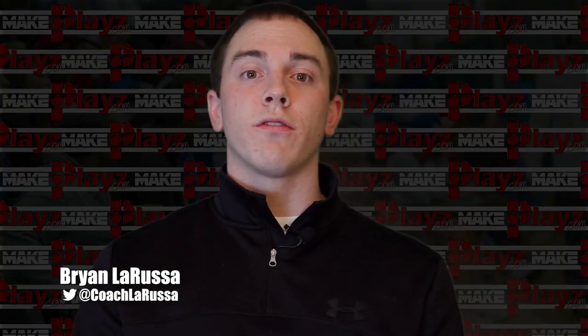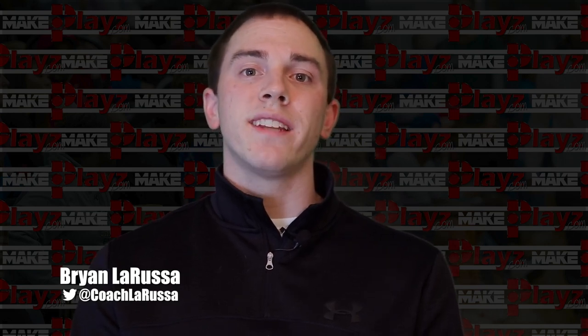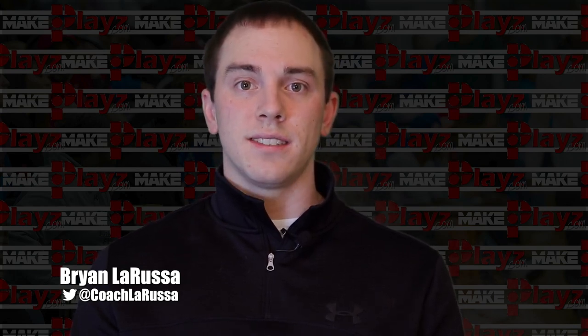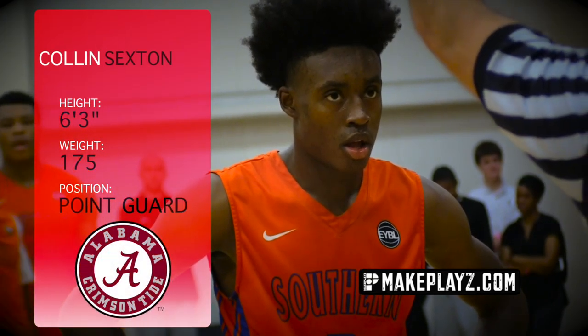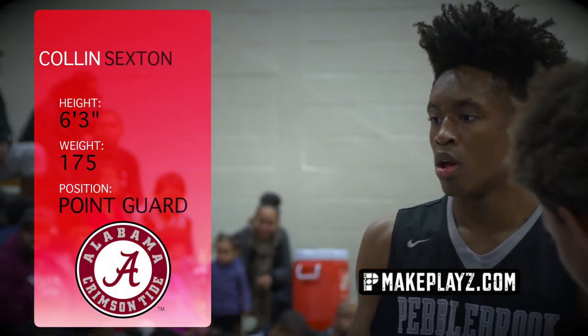What's up guys, this is Coach La Russa from MakePlays.com welcoming you back to our 7th week of Film Room Fridays. Today we'll break down 5 star point guard and Alabama commit Collin Sexton. From unranked to unstoppable — that's the headline for 5 star Collin Sexton.